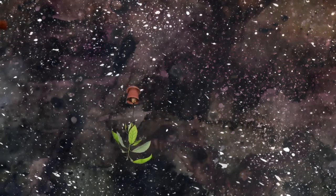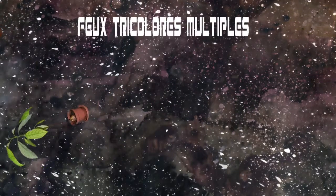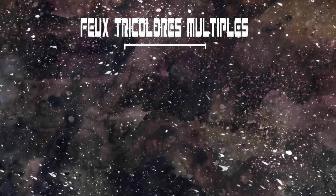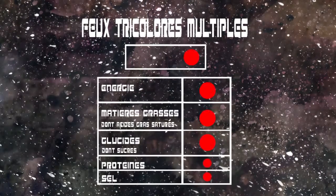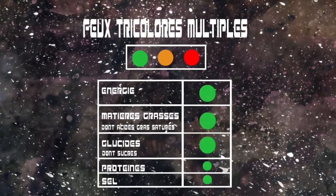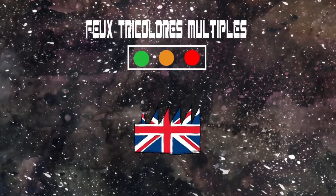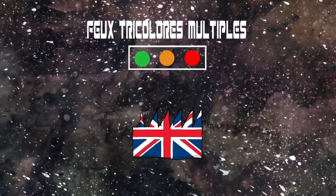Ce sont des logos dits de santé positifs, parce qu'ils mettent en avant des produits dont la consommation est recommandée. Les feux tricolores dits multiples permettent d'identifier si le produit contient, pour chaque nutriment, une grande, moyenne ou petite quantité. Ce système est actuellement expérimenté au Royaume-Uni sur une base du volontariat pour certains industriels.